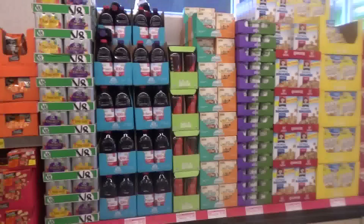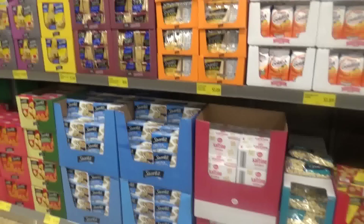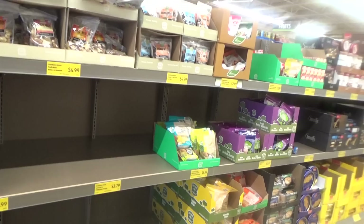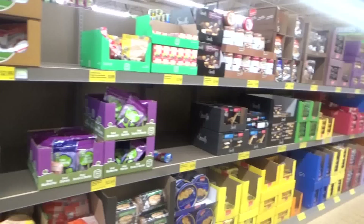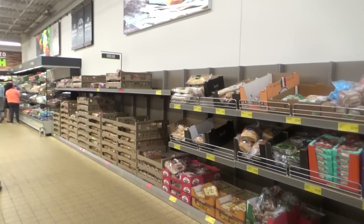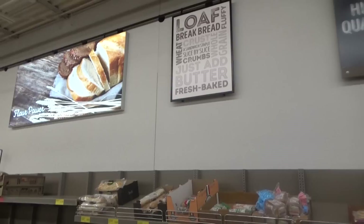Here we go, friends — here's what it is looking like now. As you can see, if you've ever been in an Aldi, this is much more streamlined than what we had before, looking a lot less like a warehouse. They have their pastries and breads along this aisle right here, all together instead of the middle like they used to.